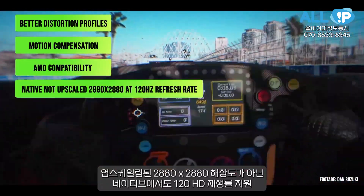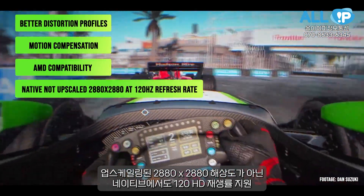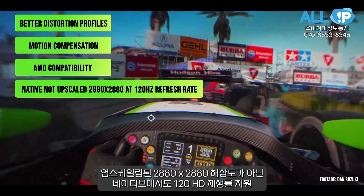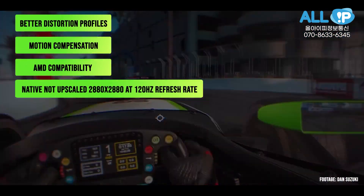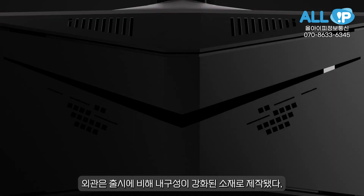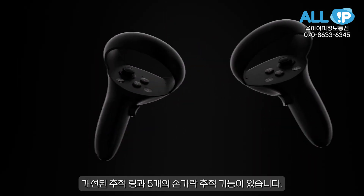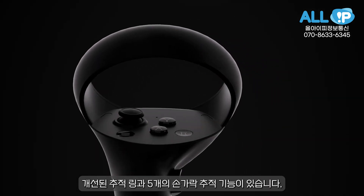120Hz refresh rate even at native — not upscaled — 2880x2880 per eye resolution. The exterior is made of more durable material compared to the launch version. Moving to the controller, it has an improved tracking ring and five-finger tracking.